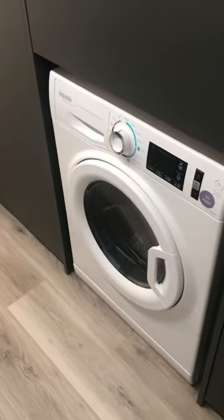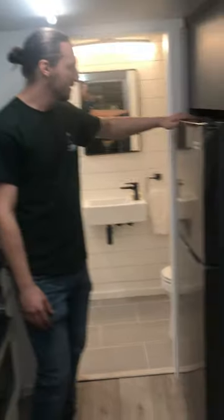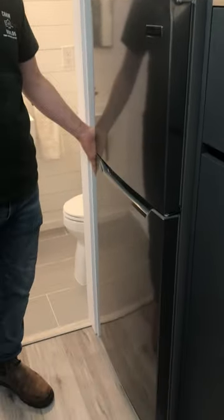Back over here, we have the combo washer and dryer doing both washing and drying in one unit. And then our nice big fridge that affords quite a bit of space in such a small house.